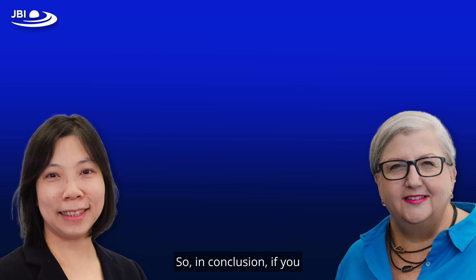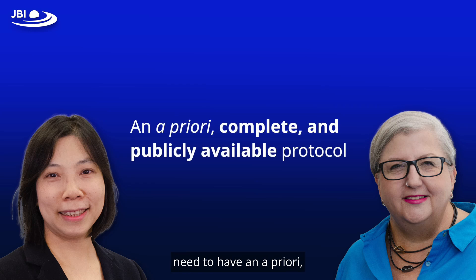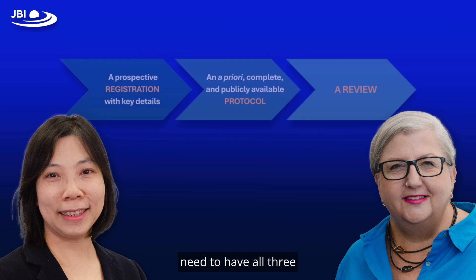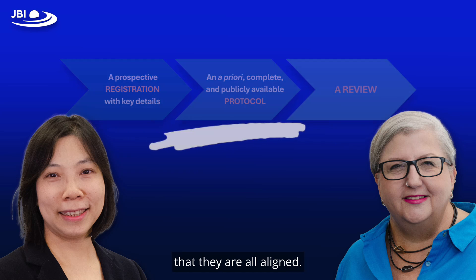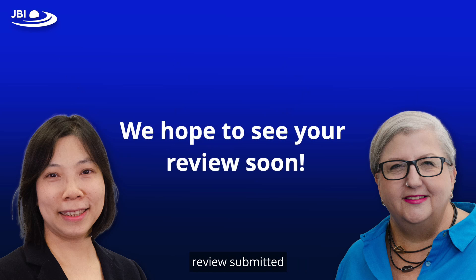In conclusion, if you wish to submit your systematic or scoping review to JBI Evidence Synthesis, you need to have an a priori complete and publicly available protocol in addition to any registration you may have done. You will need all three parts of the roadmap: prospective registration with key details, an a priori complete publicly available protocol, and a complete review — and ensure that all three are aligned. We hope to see your reviews submitted to our journal soon.